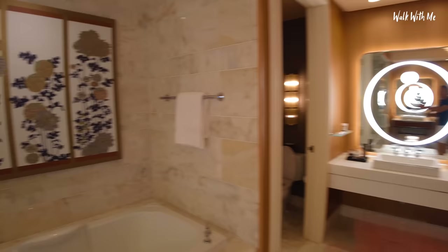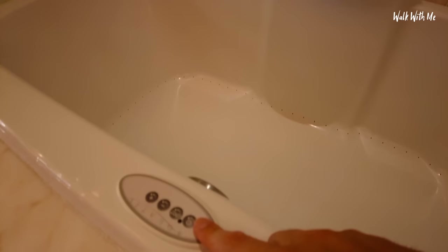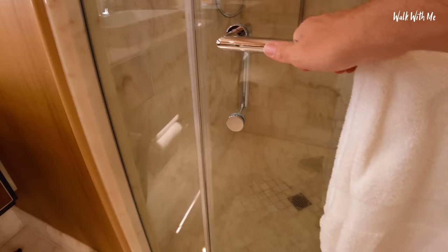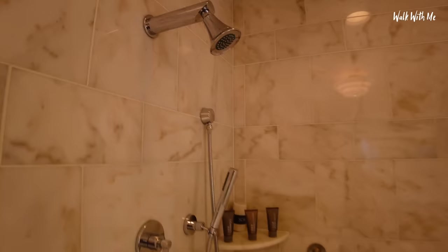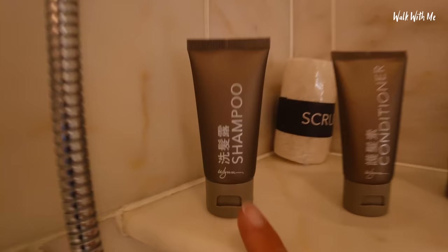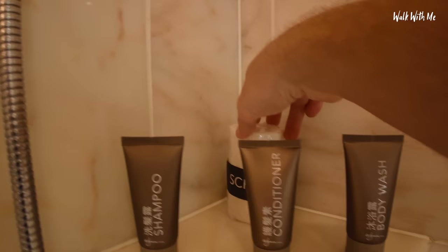First of all, the bath — which is an aqua jet bath with bubbles. Very nice. Next to it of course is the shower. Five-star hotel. Someone can have a shower and they can look at the other person in the bath. There's shampoo, conditioner, body wash, and also a scrub.